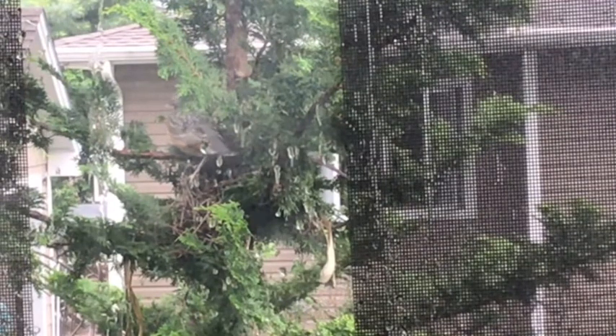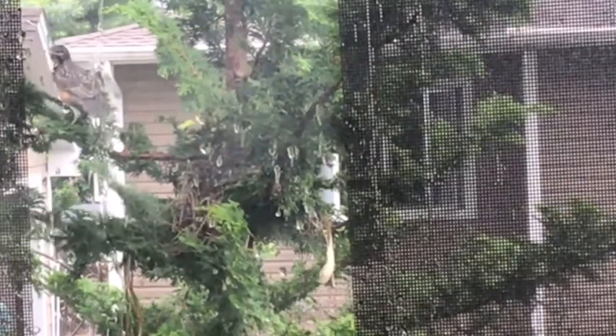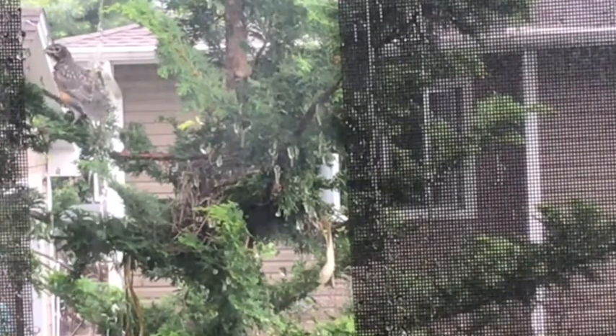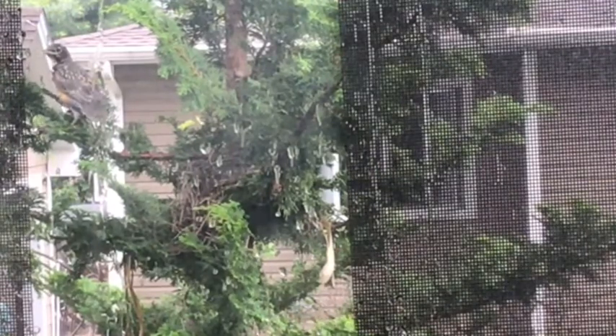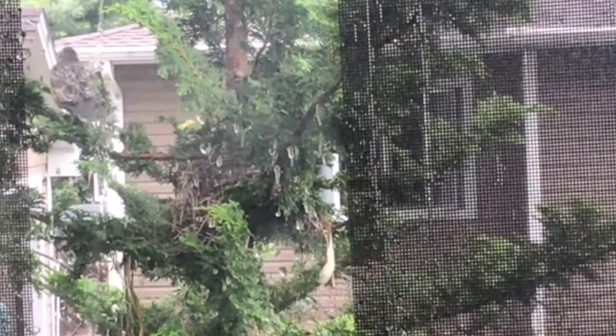He didn't fly far, but he did fly! He's up there, and you can see mom flies away — she's going to try to encourage him from someplace else in the yard. But I think somebody else has plans — let's see what happens.